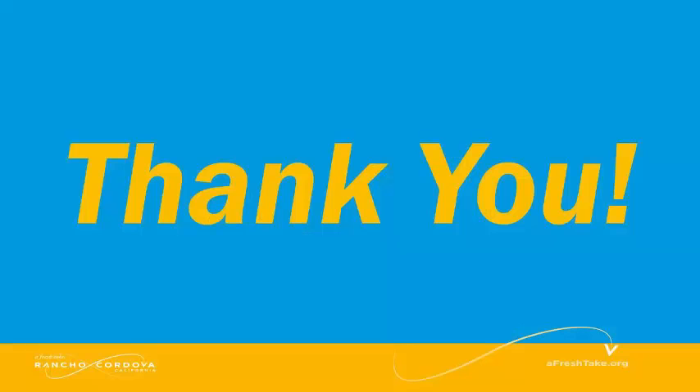Thank you for being here to share your fresh take ideas on how to make our community a better place to live, work, educate, and recreate. What's next for Rancho Cordova?